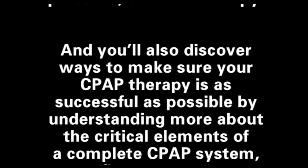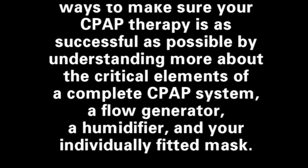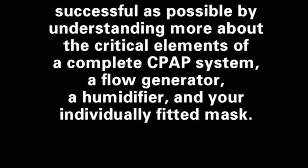And you'll discover ways to make sure your CPAP therapy is as successful as possible by understanding more about the critical elements of a complete CPAP system — a flow generator, a humidifier, and your individually fitted mask.